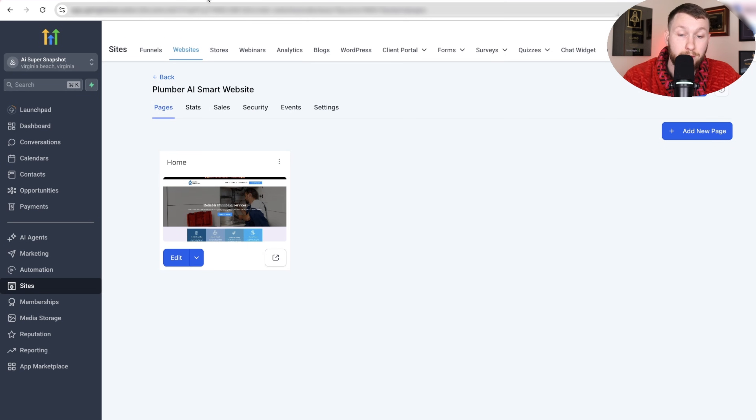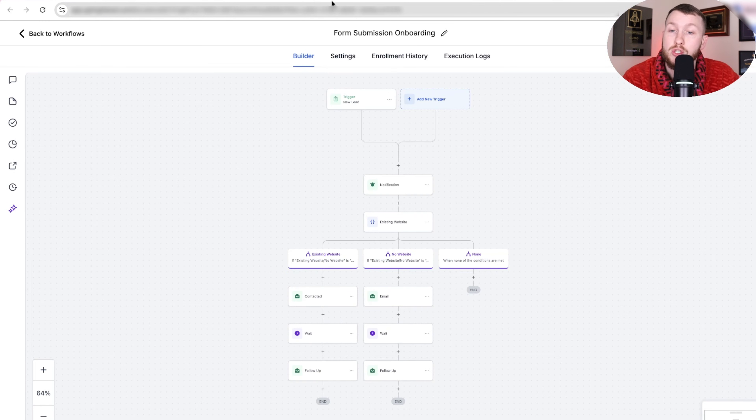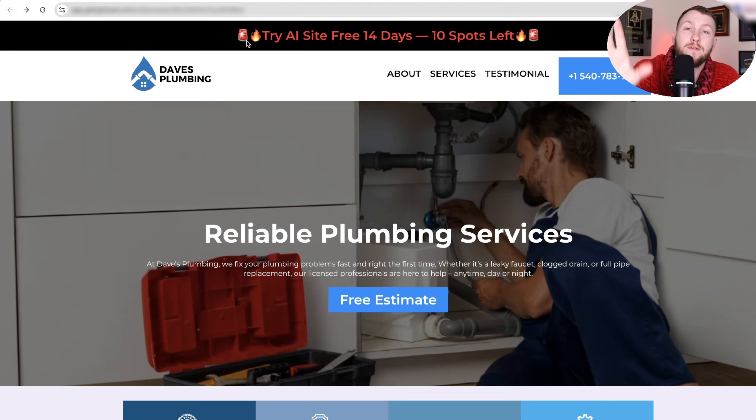This entire smart website — all of it is free. The website, the AI voice agents, the AI chatbots, the automations, the smart forms — all of it is free, right down below.